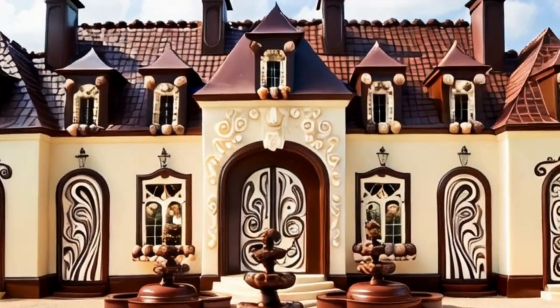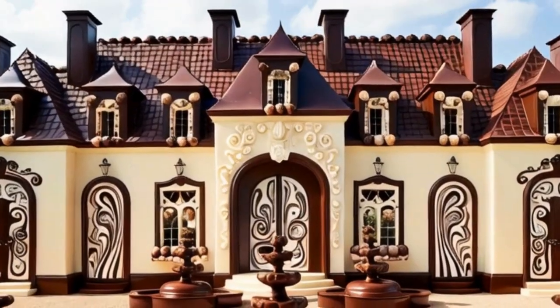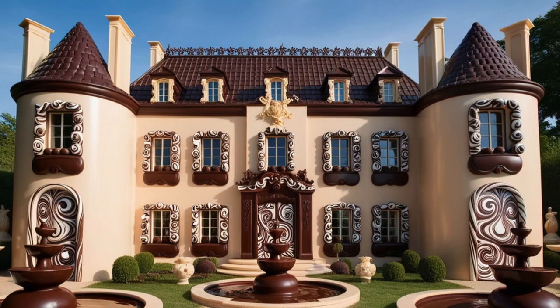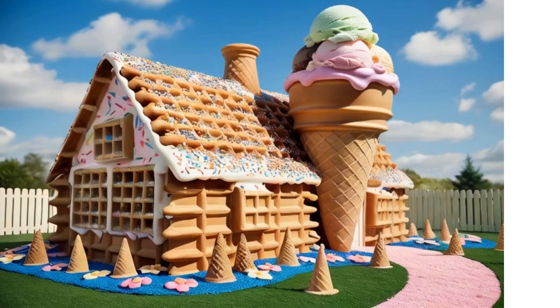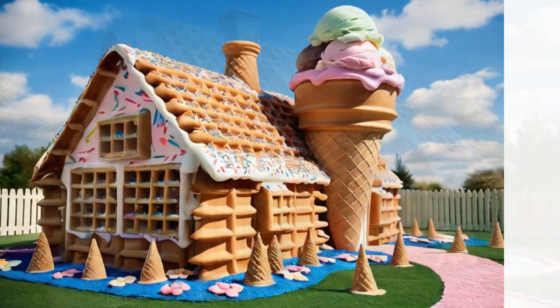Next we come across the Chocolate Chateau, a house that would make Willy Wonka envious. From the creamy milk chocolate walls to the dark chocolate roof tiles, every inch is pure confectionery delight.